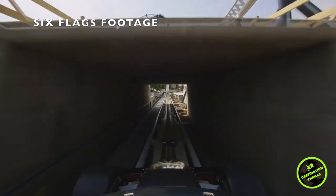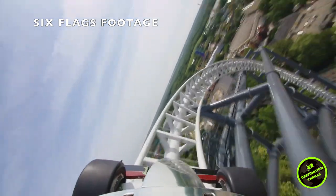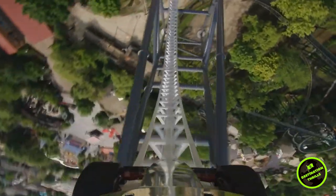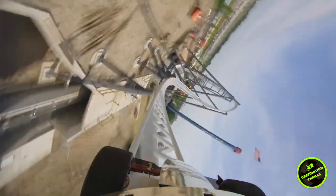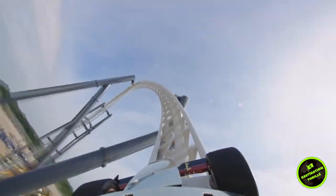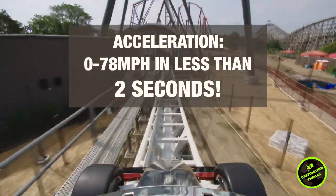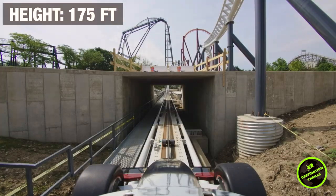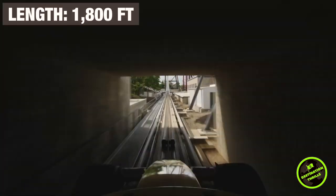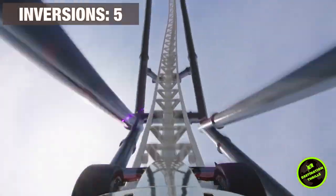Max Force opened at Six Flags Great America in Gurney, Illinois just a few months ago. This brand new ride is manufactured by S&S and is an air powered launch coaster. It holds the record for the fastest acceleration of any roller coaster in North America, going zero to 78 miles per hour in just under two seconds.